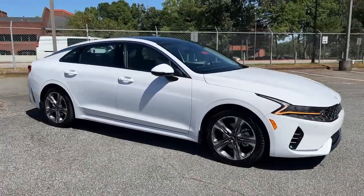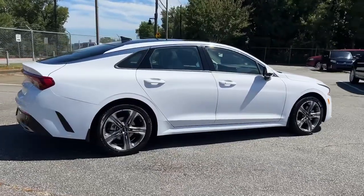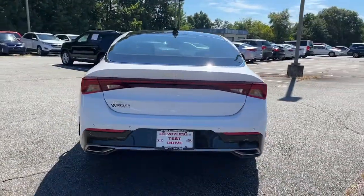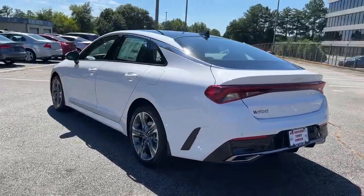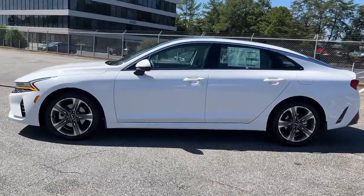Get acquainted with the 2023 Kia K5. Enjoy a tour of this sleek Kia K5, the surprisingly affordable upscale four-door sedan with a luxurious feel, standard driver-assist safety features, and loads of sophisticated style.